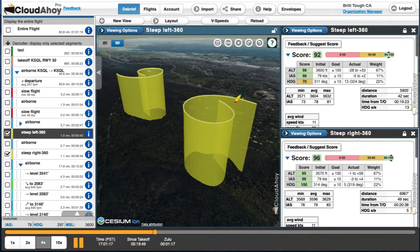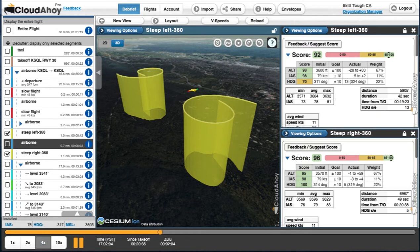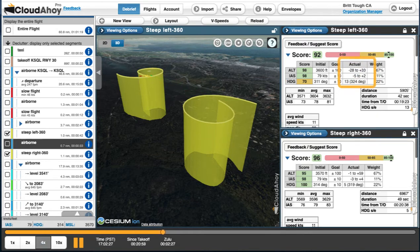Overall, steep turns felt good. My left turn first — altitude was pretty solid, but I rolled out of the turn too early, just outside of private pilot standards with a heading variance of 13 degrees. On the right turn, the score shows that I fixed my early rollout and got it better on the second try. I felt good about this steep turn, and my score shows it.